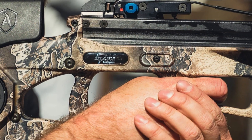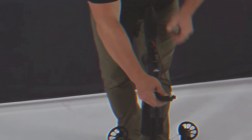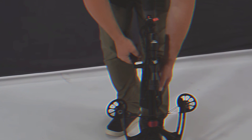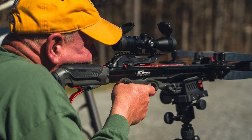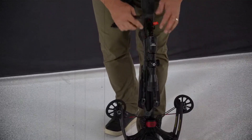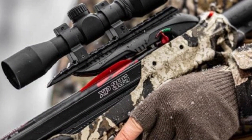The included accessory package features a 4x36 illuminated scope, sled-style rope cocking device, rail lube, quiver, and three arrows — the icing on the cake. While cocking this bow does require some effort, we think the benefits far outweigh any drawbacks. With its unparalleled performance and value, the Barnett Hyper Raptor is an easy choice for anyone looking for a top-notch crossbow without breaking the bank.